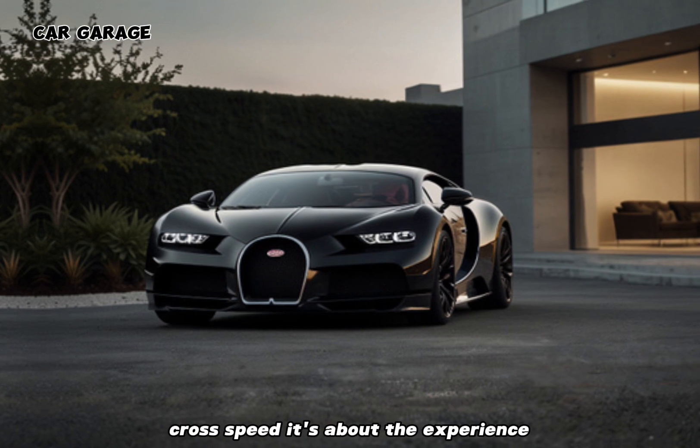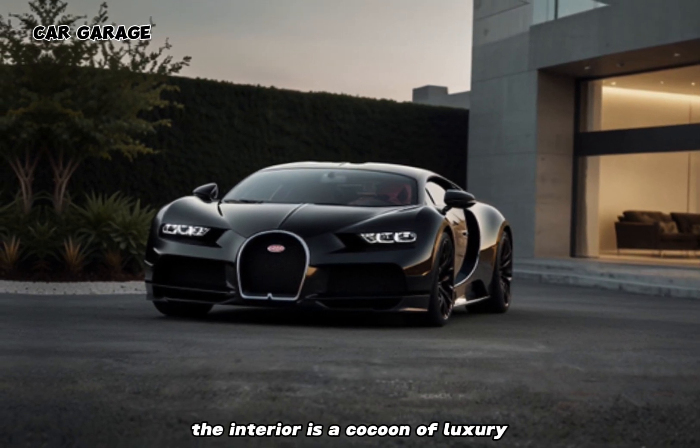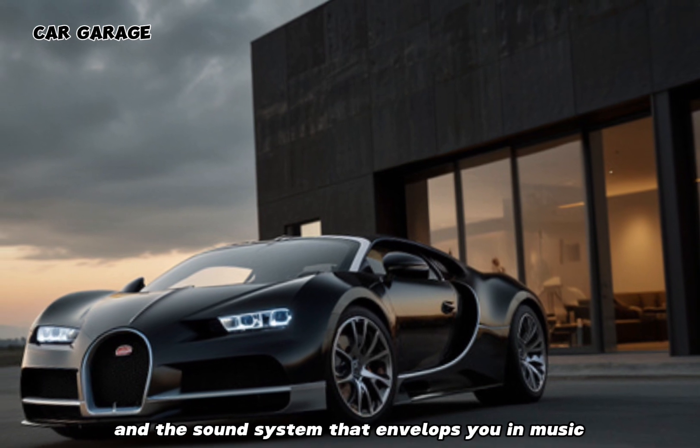But this pickup isn't just about top speed — it's about the experience. The interior is a cocoon of luxury, with leather seats that hug you, controls that respond to your touch, and a sound system that envelops you in music.